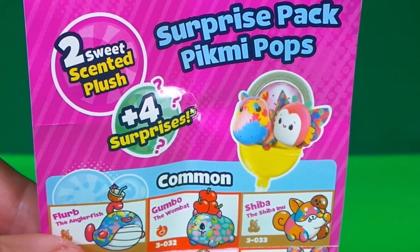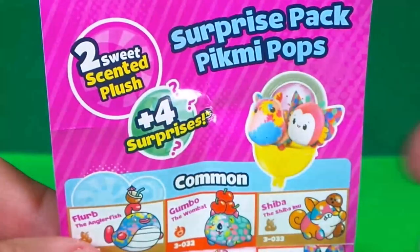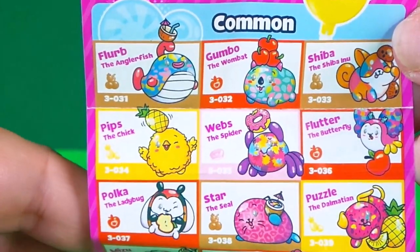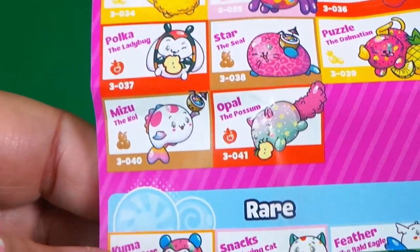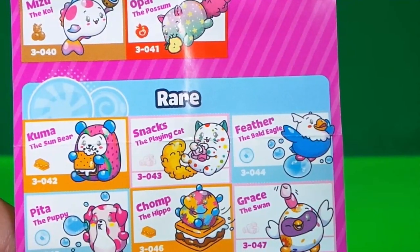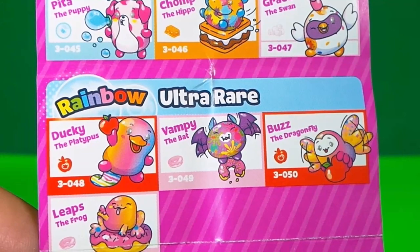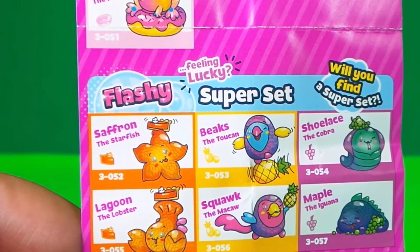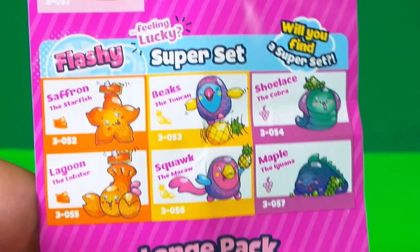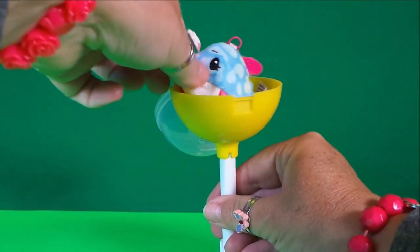In the surprise pack you get two sweet scented plushies plus four surprises — that's amazing! Here are the common ones, like Star the Seal. In the rare section there's Snacks the playing cats. In the rainbow ultra rares section there's Ducky, Vampy, Buzz, and Leaps. In the flashy super sets there's Saffron, Beaks, Shoelace, Lagoon, Skorts, and Maple. There's even a large jumbo pack. We can put Splash back into her pop for safe keeping.